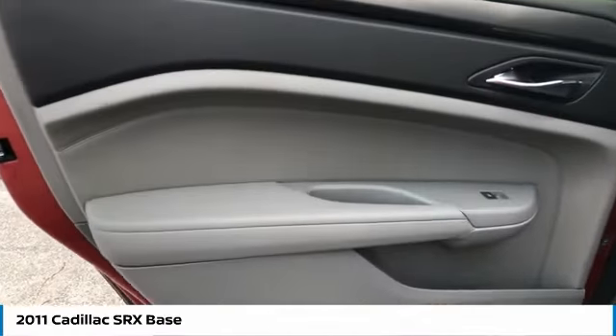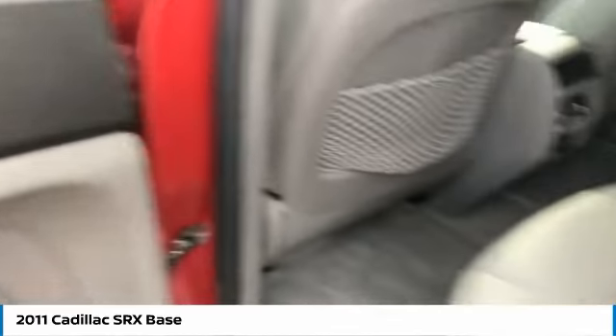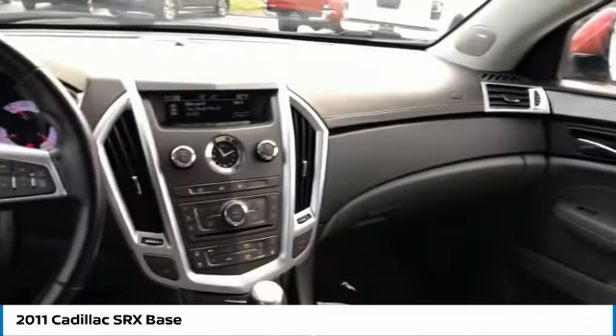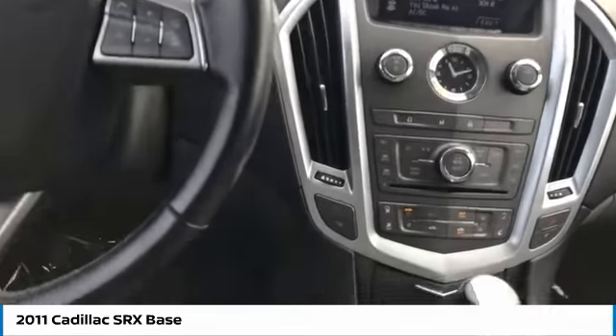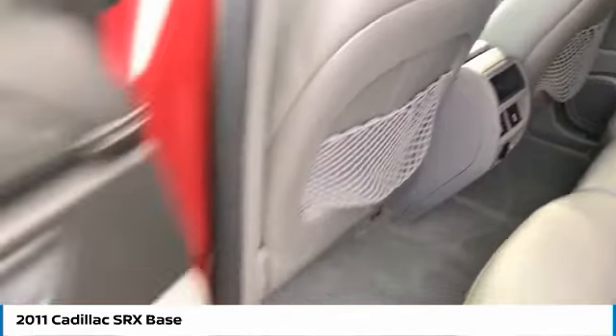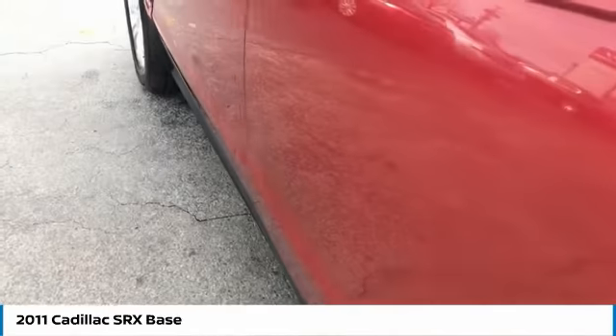Here are some of this vehicle's great options: aluminum wheels, heated side mirrors, traction control, daytime running lights, remote keyless entry, power brakes, FWD, headlights auto off, mirror memory, and steering wheel controls.